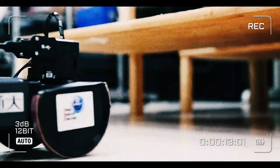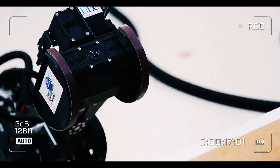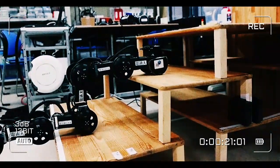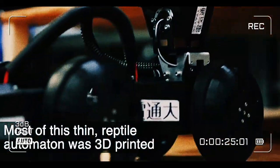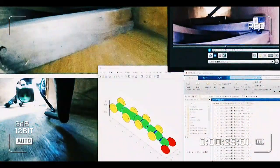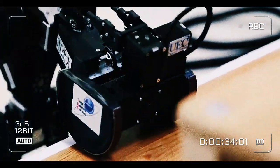Using wheels in combination with its bendy, actuator-driven body, it's doing things most other robots can only dream of, like climbing stairs or moving over difficult terrain in tight spaces. And most of this thin reptile automaton was 3D-printed. The device has cameras and sensors, which let the robot know whether its wheels have found purchase on a surface, allowing it to compensate by bending its highly articulatable body parts.